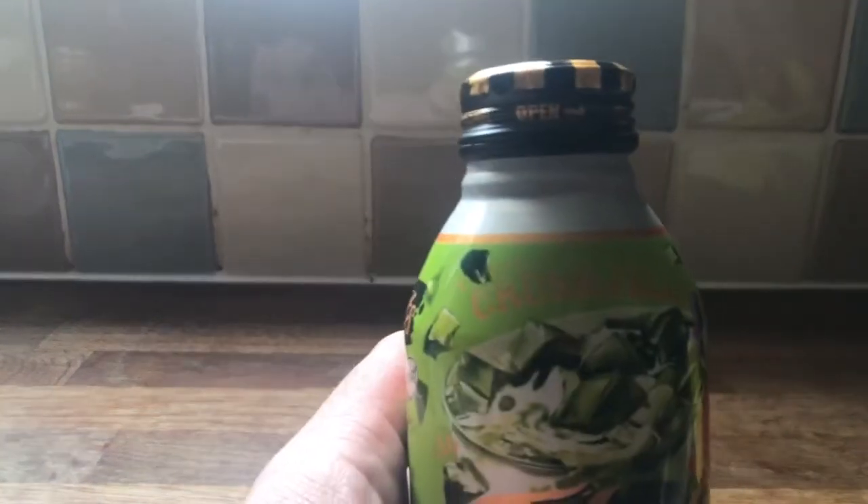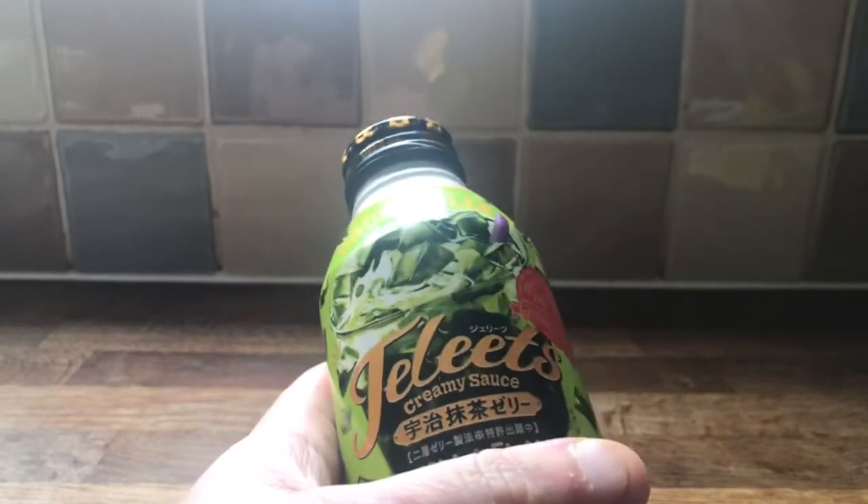It's time for the first review of the Tokyo Treat July box. It is the Unja Matsuka Jelly, which is a fusion of vanilla and matsuka flavour, which I believe is tea.